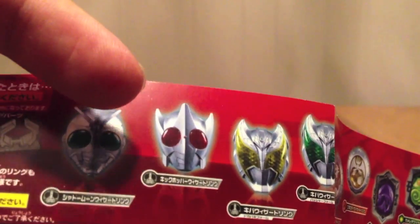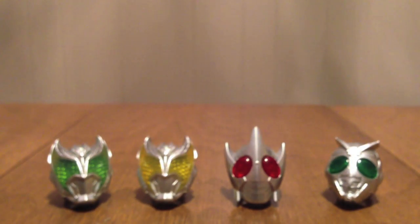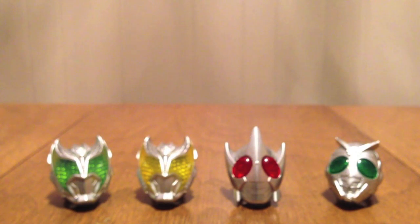Then Kickhopper — Punchhopper's in a different set. And then we have Shadowmoon. Shadowmoon, though not a rider officially, does get his own ring, which is pretty cool.